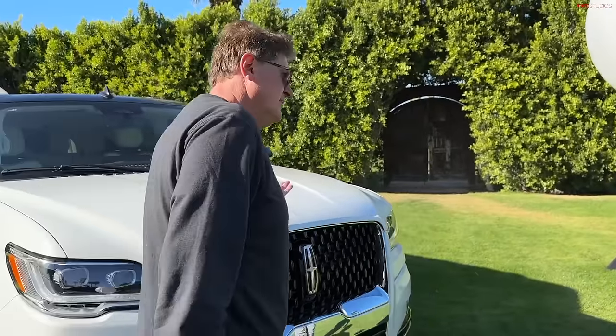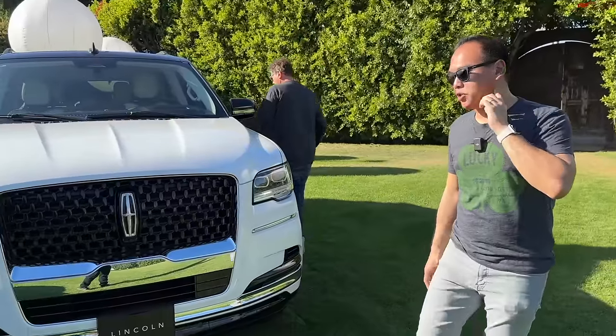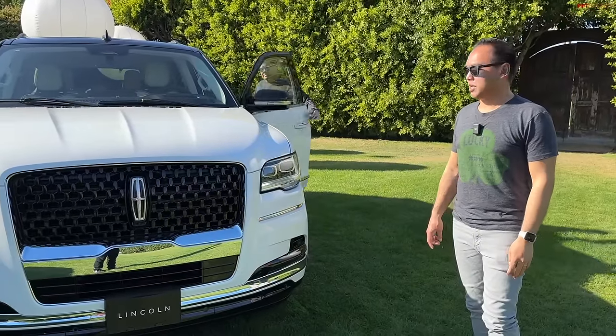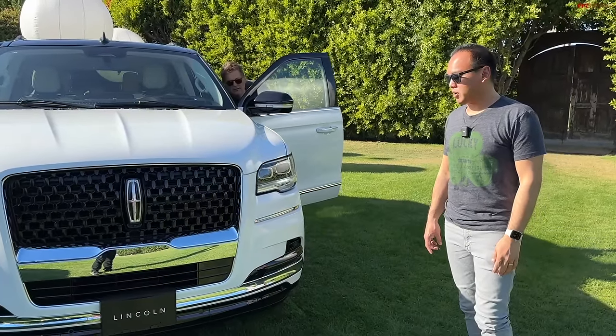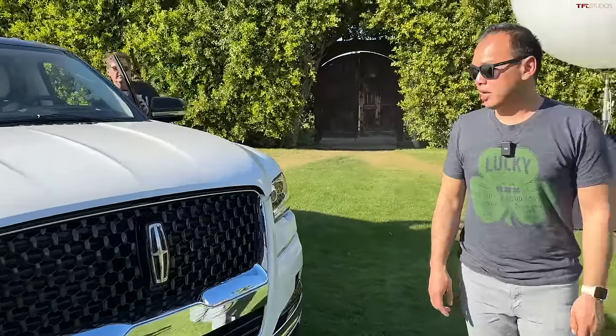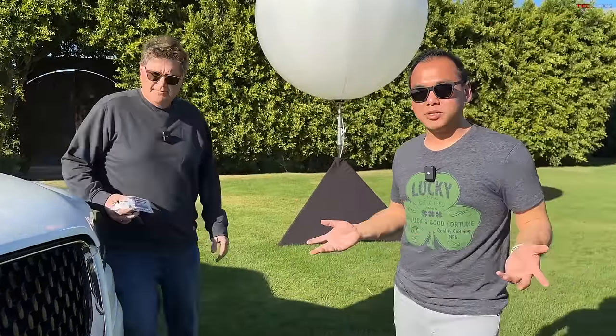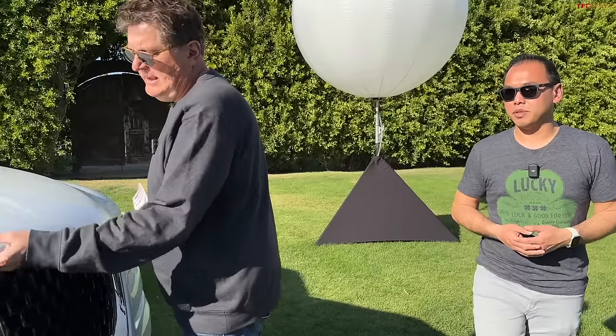Of course, this competes with the Escalade as its direct competitor. I think Lincoln is actually getting ready to show off a new generation of this — they were hinting about that potentially later this year. It got a pretty significant refresh in 2022, but the design definitely looks a little older compared to the other models. I still think this is a handsome-looking big SUV. And you only have to pull once on this hood.